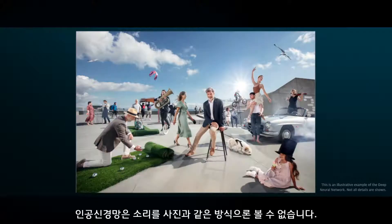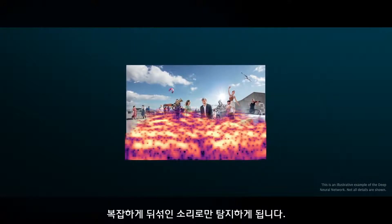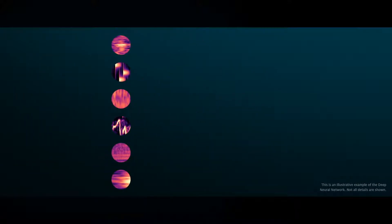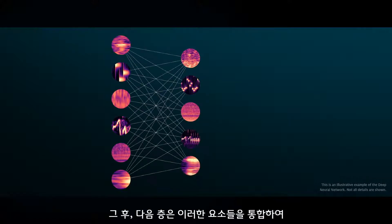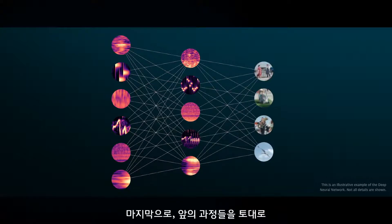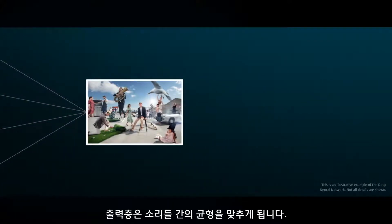The neural network does not see the soundscape shown here — it only receives a complicated mixture of sounds. In the case of the sound scene, the first layer extracts simple sound elements and patterns from the input. Then the next layer builds these elements together to recognize and make sense of what is happening. Finally, based on all of this, the output layer chooses how to balance the sound scene.